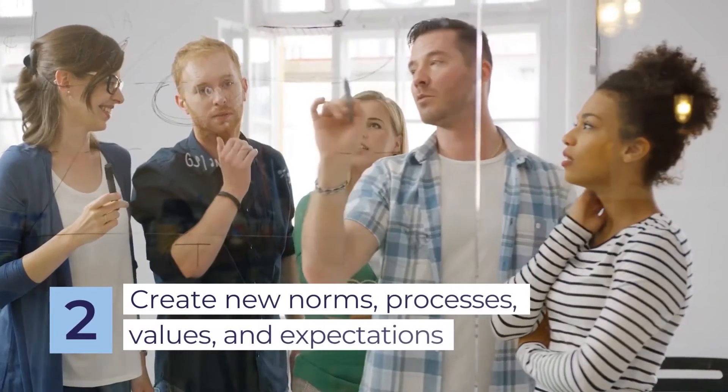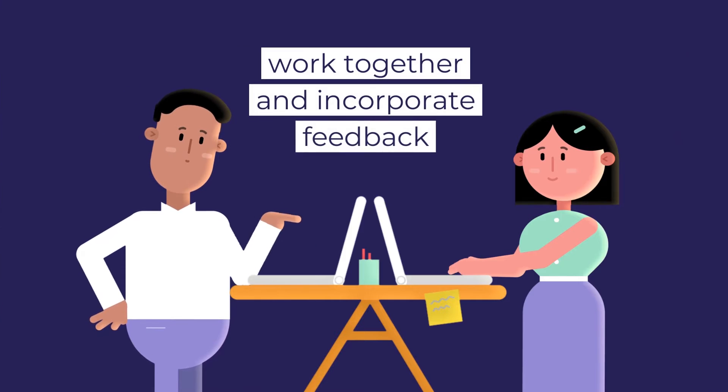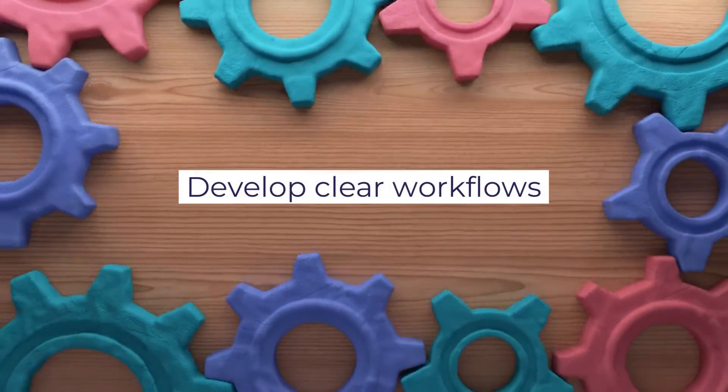Create new norms, processes, values, and expectations for your remote team by working together and incorporating their feedback. Determine your team's new why in the virtual world, and develop clear workflows and easily accessible documentation.